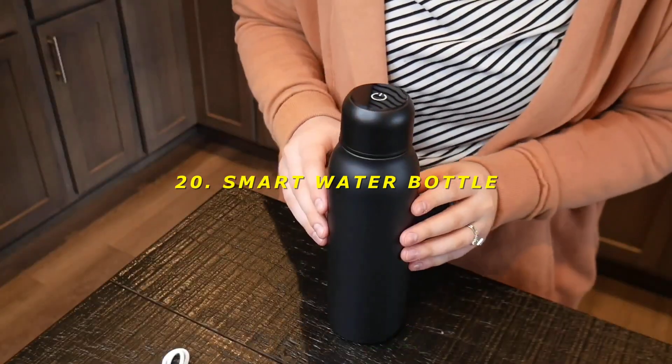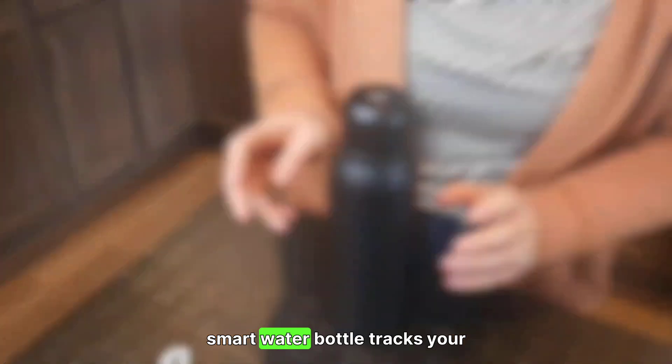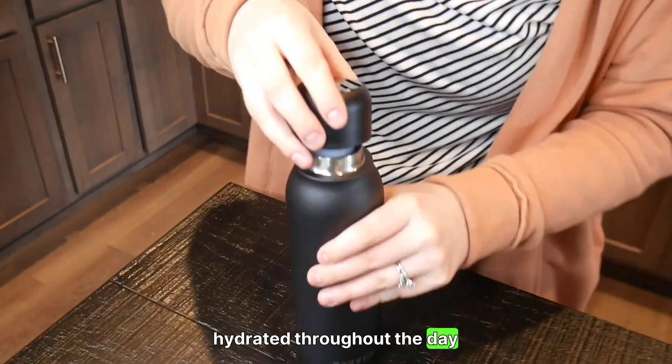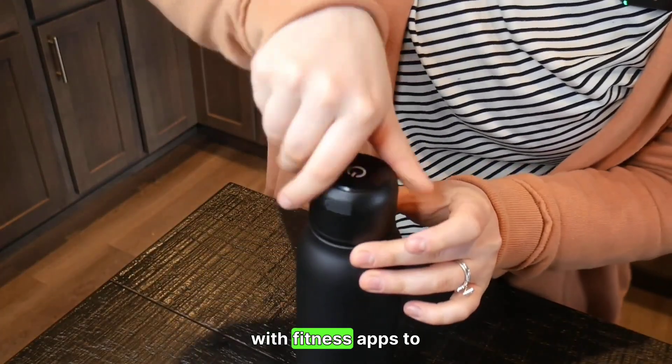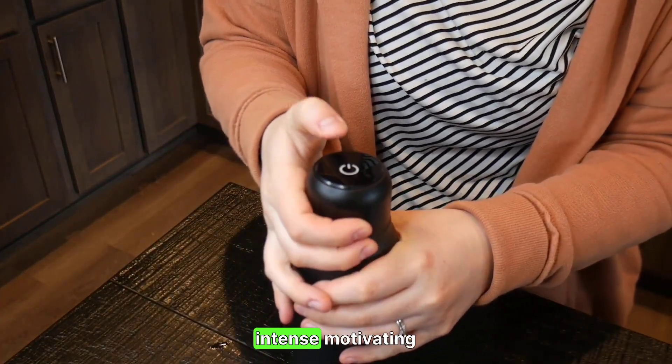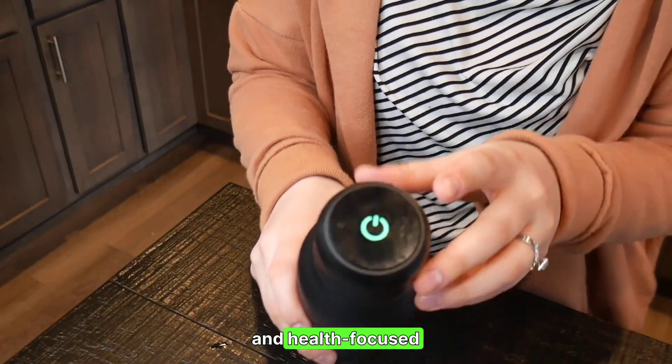20. Smart Water Bottle — hydration reminder. The Smart Water Bottle tracks your water intake and reminds you to stay hydrated throughout the day. Some models even sync with fitness apps to provide a comprehensive view of your health. Rating: 8/10 — motivating and health-focused.